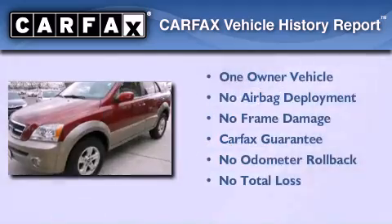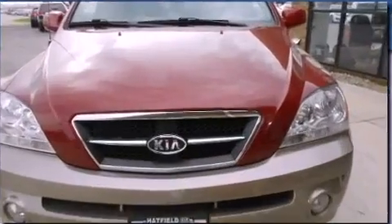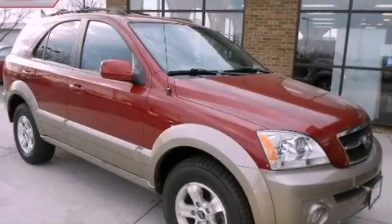This Kia has had only one owner, and it qualifies for the Carfax buyback guarantee. This vehicle is sure to sell fast. Call and arrange your test drive today.